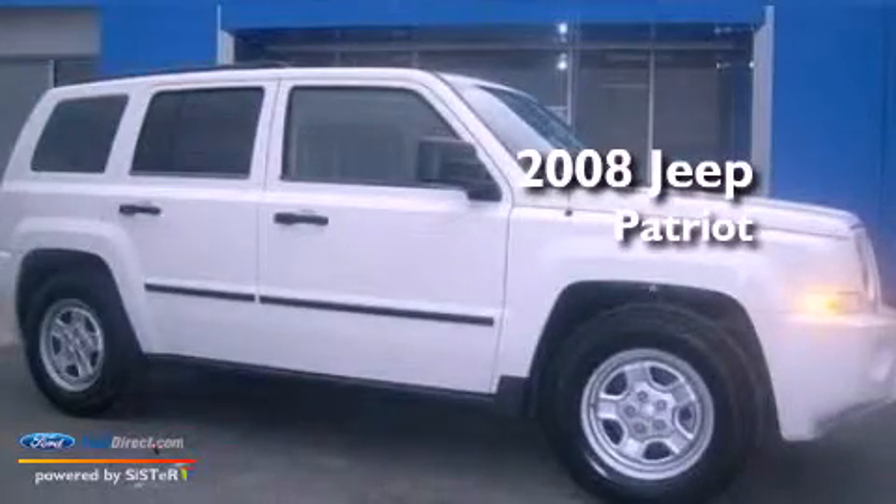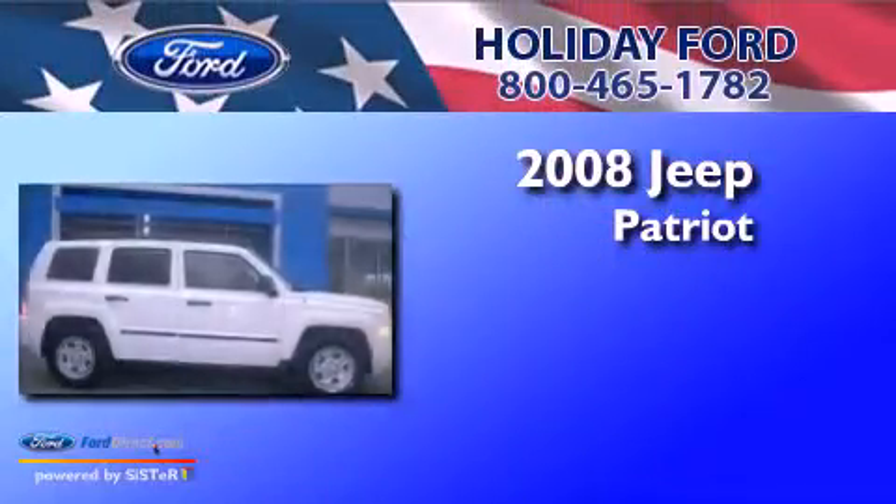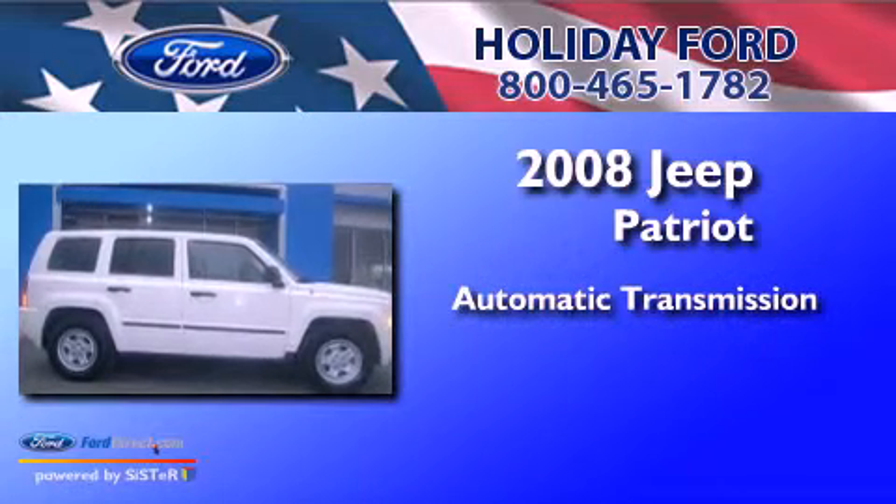This is a 2008 Jeep Patriot. This crossover has an automatic transmission and an inline four-cylinder engine.